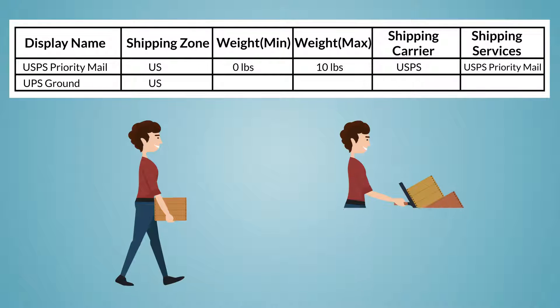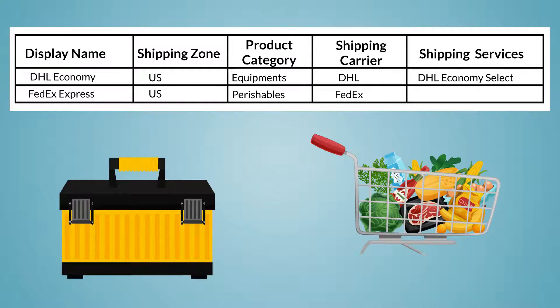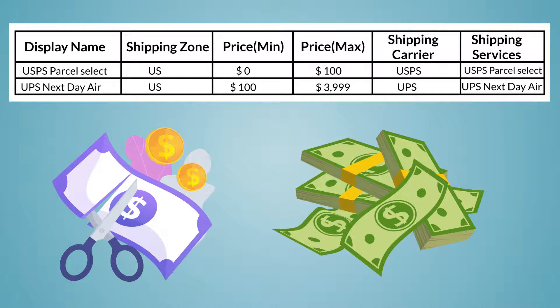Other examples can be when merchants would like to offer USPS for lighter products and UPS for heavier products, or use DHL to ship equipment and FedEx to urgently ship perishables.